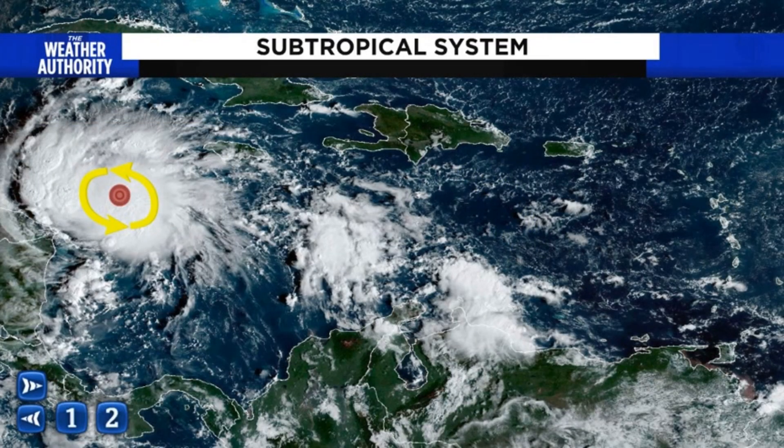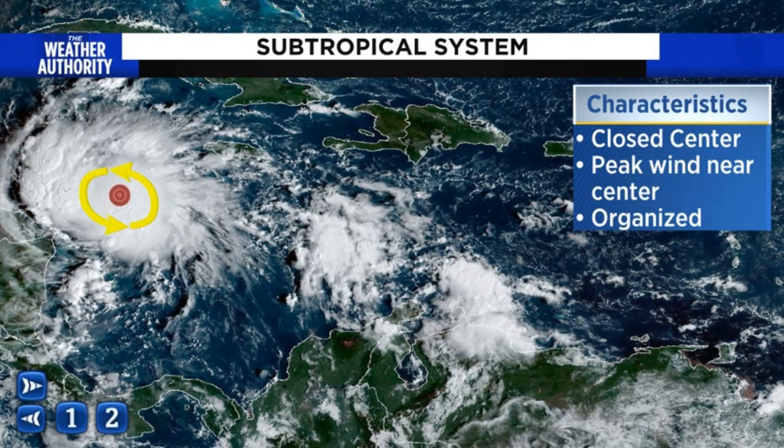A tropical cyclone is the one we're more typically talking about here in the state of Florida. A tropical system also has a closed center, just like a subtropical storm. But one of the big differences is where the peak winds are — the peak winds are always near the center of circulation. And notice how highly organized it is: as I draw my line here, there's not much difference between the northern half of the system and the southern half.